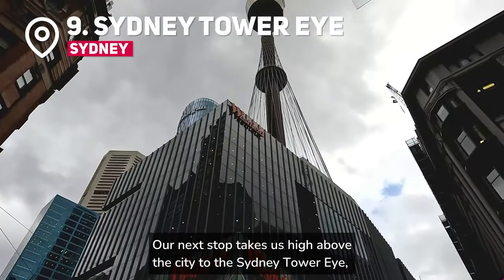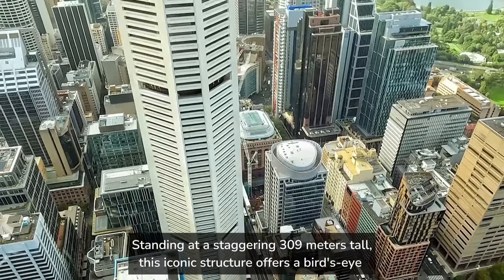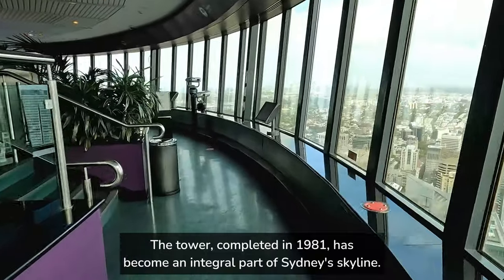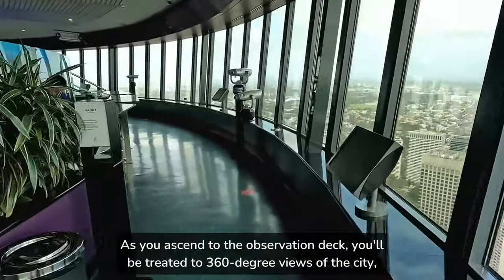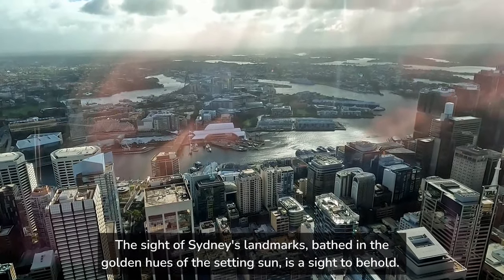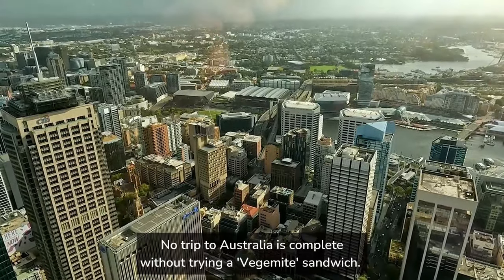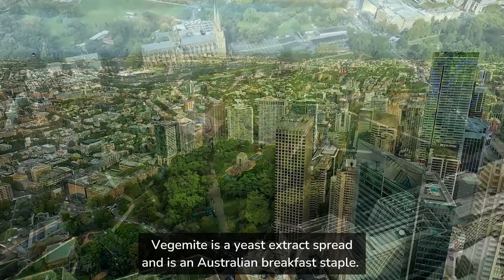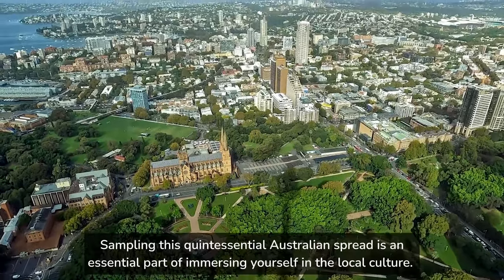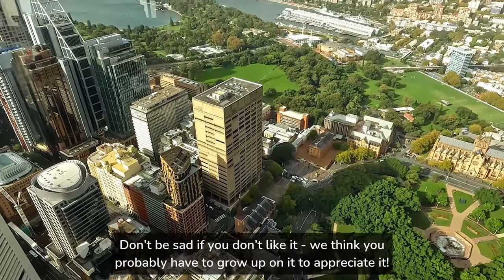Our next stop takes us high above the city to the Sydney Tower Eye, or to us who grew up there, Centrepoint Tower. Standing at a staggering 309 meters tall, this iconic structure offers a bird's eye view of Sydney that's nothing short of breathtaking. The tower, completed in 1981, has become an integral part of Sydney's skyline. As you ascend to the observation deck, you'll be treated to 360-degree views of the city, the harbour, and beyond. The tower's glass floor viewing platform adds an extra layer of excitement for the daring. No trip to Australia is complete without trying a Vegemite sandwich — Vegemite is a yeast extract spread and an Australian breakfast staple with a distinct savoury flavour that's an acquired taste for many. Don't be sad if you don't like it — we think you probably have to grow up on it to appreciate it.